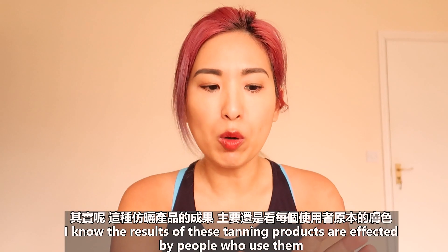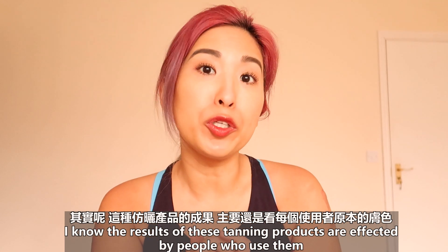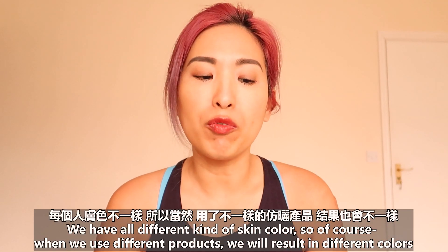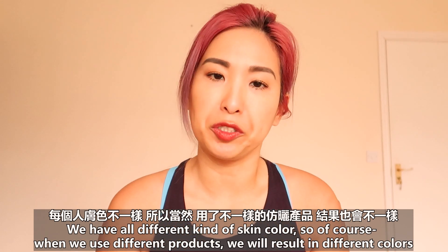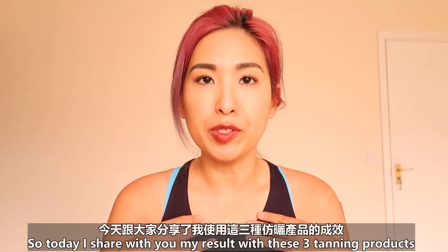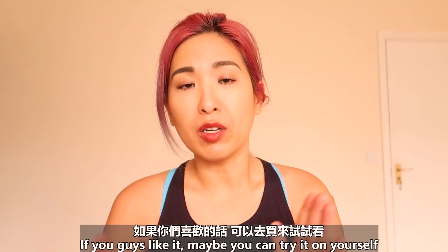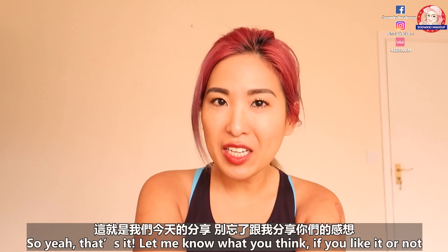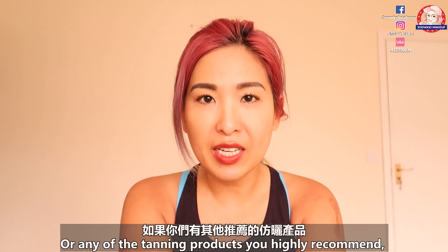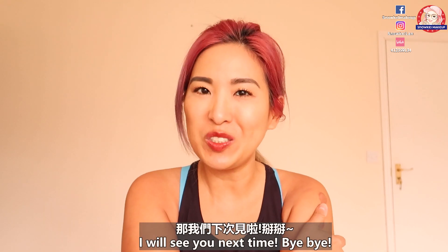I know the results of these tanning products are actually affected by the person using them — we all have different skin colors, so of course different products will result in different colors. Today I shared my results with these three tanning products. If you guys like it, maybe you can go try them yourself. Let me know what you think — if you liked it or not, or if there are any tanning products you highly recommend, leave a comment below and let me know. I'll see you next time. Bye bye!